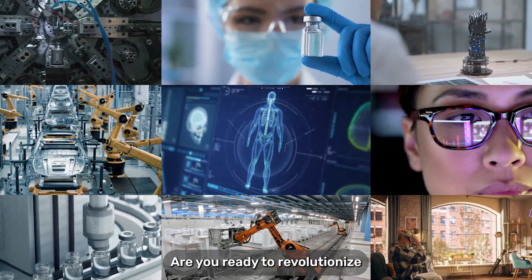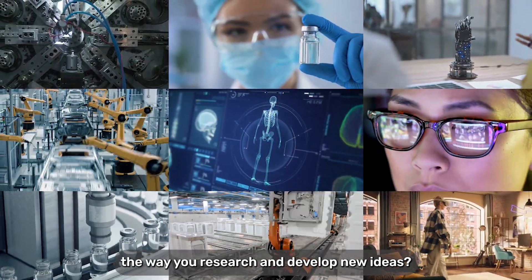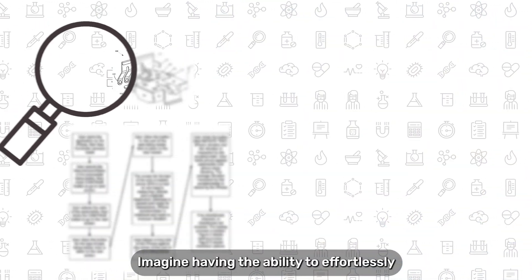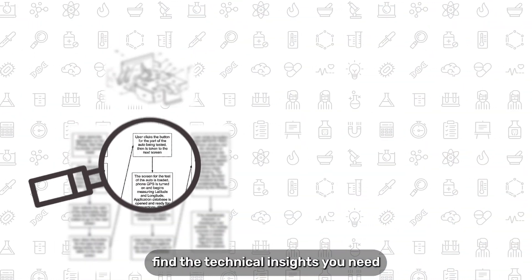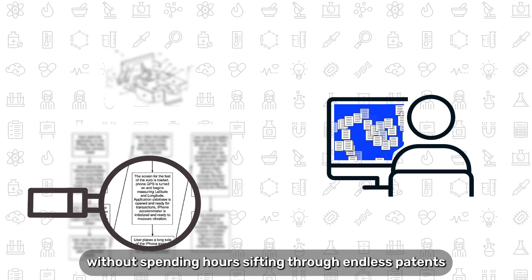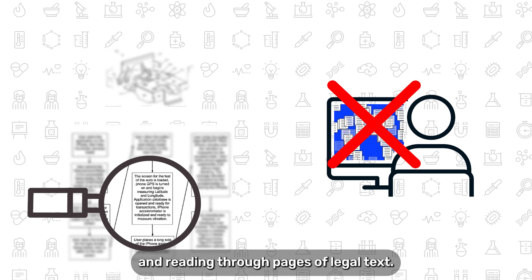Are you ready to revolutionise the way you research and develop new ideas? Imagine having the ability to effortlessly find the technical insights you need, without spending hours sifting through endless patents and reading through pages of legal text.